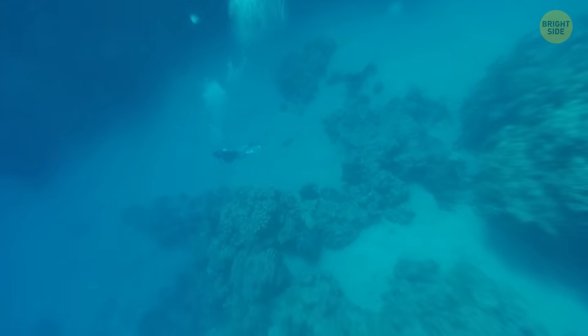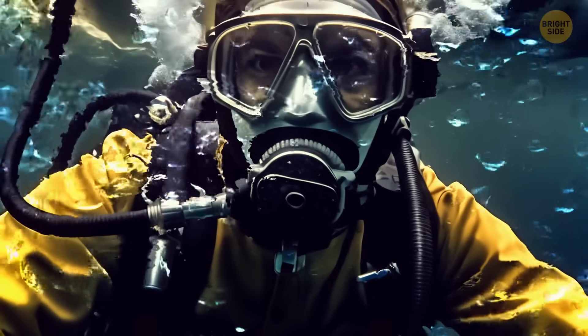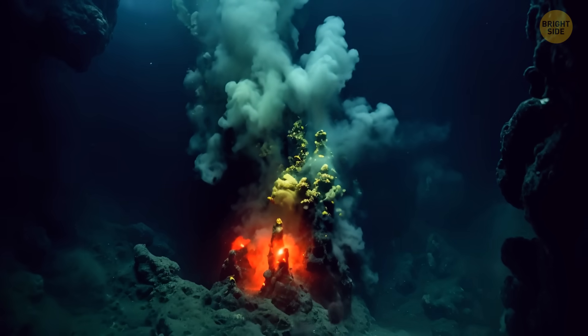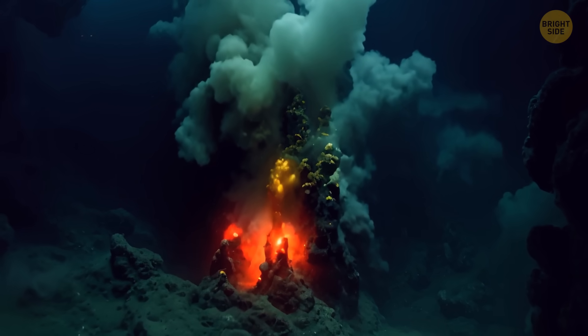A grad student accidentally discovered it — he noticed bubbles rising to the surface. Normally, bubbles in the ocean tell us there might be some hydrothermal vents, which are hot spots for some pretty cool things.